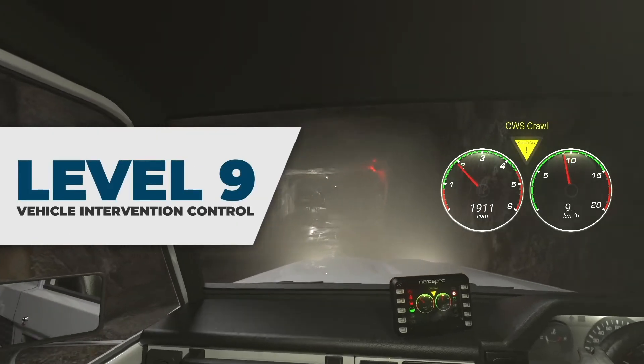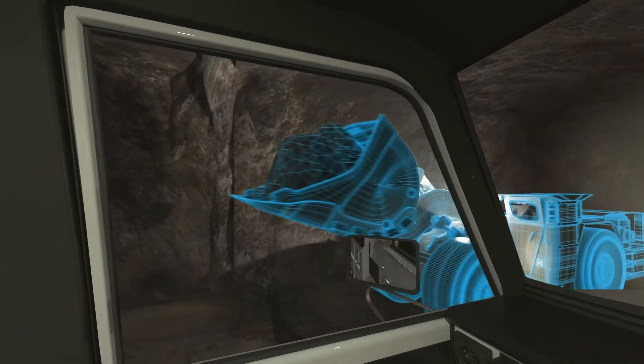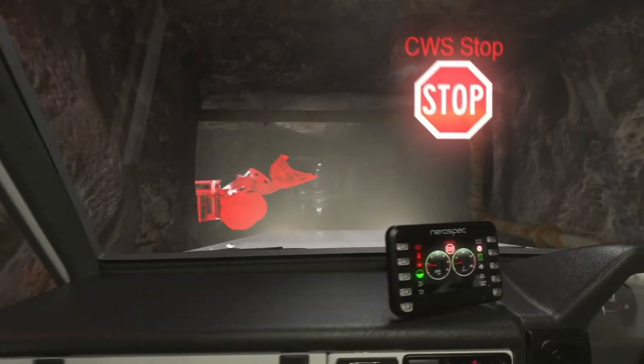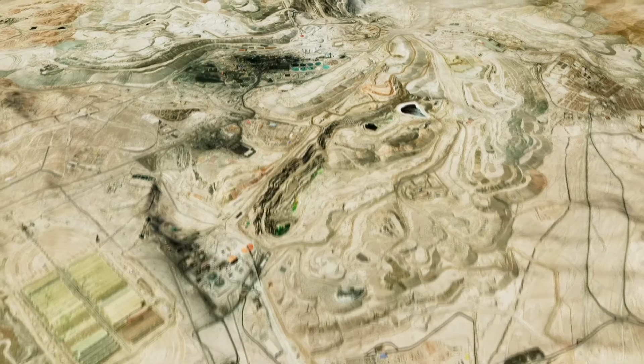NeuroSpec SK's crawl and stop machine interventions are designed to slow the machine to a crawl when another machine or pedestrian is detected in the vehicle's safe zone. Should the operator fail to react to visual and auditory warnings and the machine continues to move closer to the other machines or pedestrians, then the stop command will activate, bringing the machine to a complete halt.